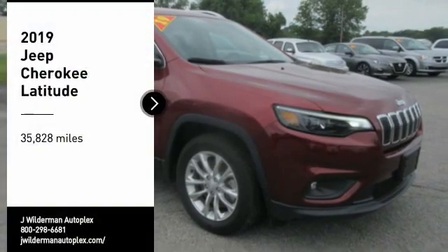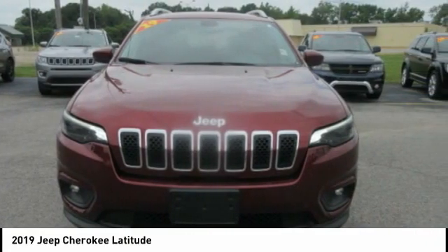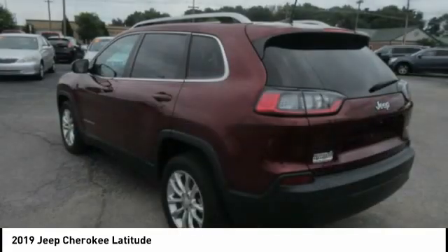Looking for the right vehicle? Check out the 2019 Cherokee. The Jeep Cherokee offers superior off-road capability. This makes the Cherokee a fine choice for families who venture off-road or vacation in the mountains or other remote areas.